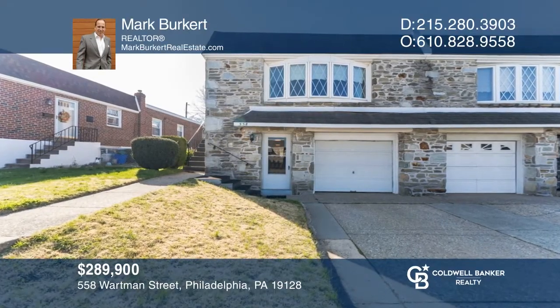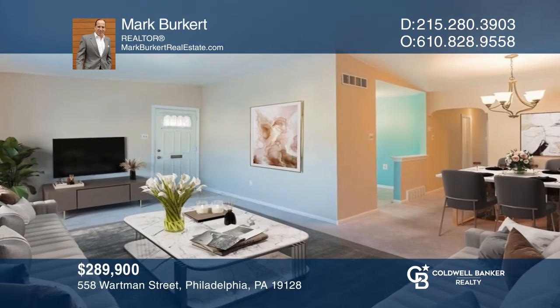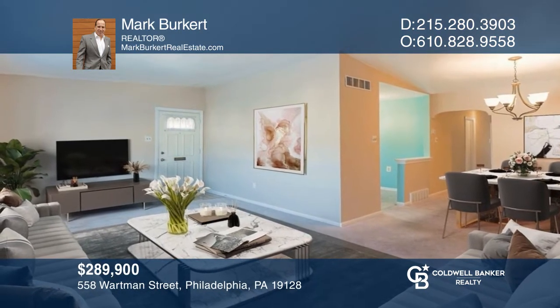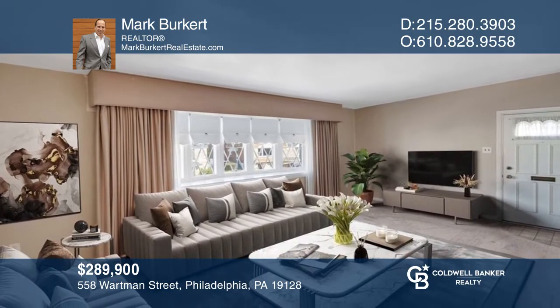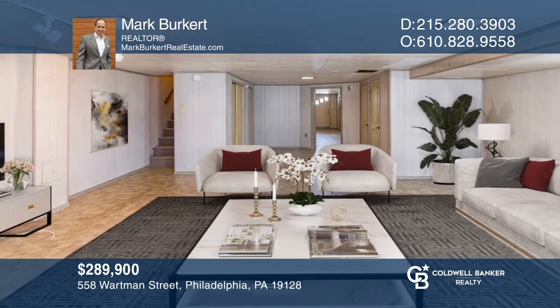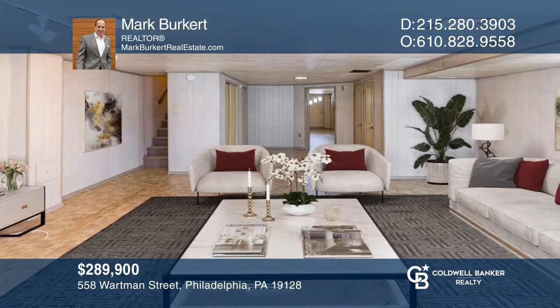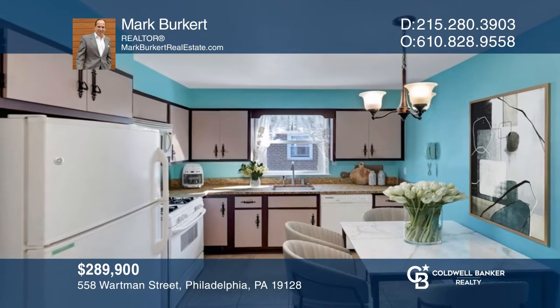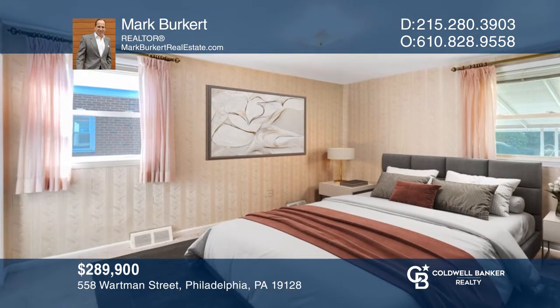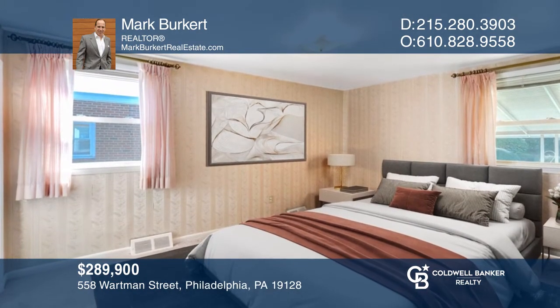This three-bedroom, two-and-one-half bath twin home is set up for easy living. The main level has an open concept feel with spacious living and dining areas as well as a large bay window. Upgraded countertops and ceramic tiled floors are featured in the eat-in kitchen. The finished basement would make a great family room. Take a tour of your dream home today by calling Mark Burkert.